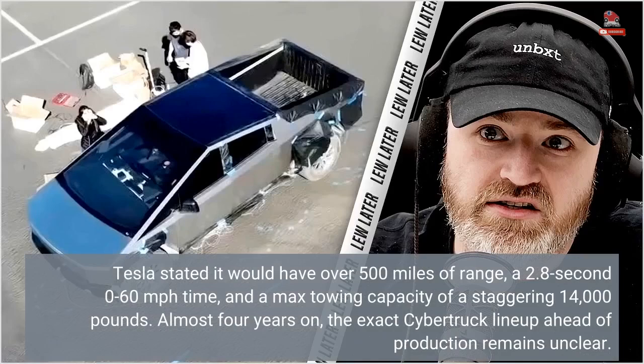Tesla stated the tri-motor would have over 500 miles of range, a 2.8-second 0 to 60 miles per hour time, and a max towing capacity of a staggering 14,000 pounds.